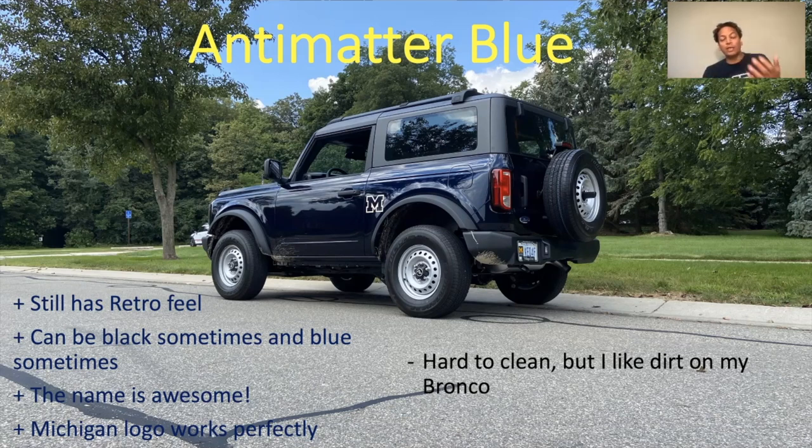The Michigan logo from this angle also works perfectly. You can see that there. There is a negative — you can see a little bit of dirt here. It is hard to clean. But my counterpoint to that is, do you really want to clean your Bronco? When you go through dirt, you want people to know you've gone through the dirt. Before this vehicle I had a Mustang and I always tried to keep it clean. But on a Bronco you want that dirt to be a badge of honor. Making that dirt pop using antimatter blue makes a lot of sense to me.